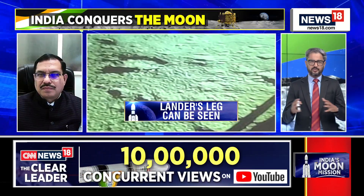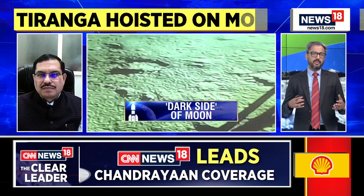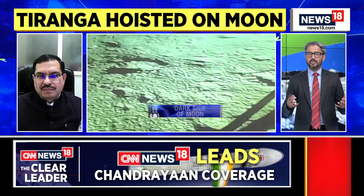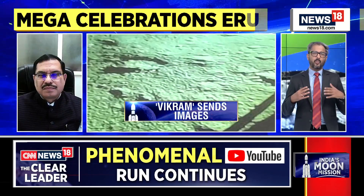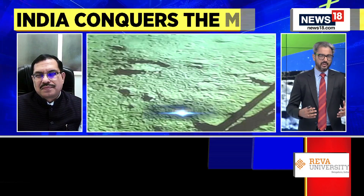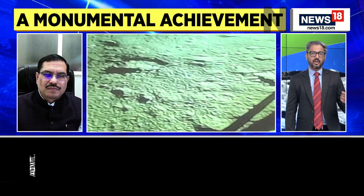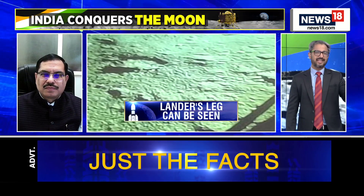So for the next 14 days — 14 Earth days — we will have all of that information. Will this information be collated and shared with other space agencies as well? Where are we in terms of research and proof of life on the lunar surface? Chandrayaan-1 had indicated that there may be the presence of water, but now how does this take that forward?